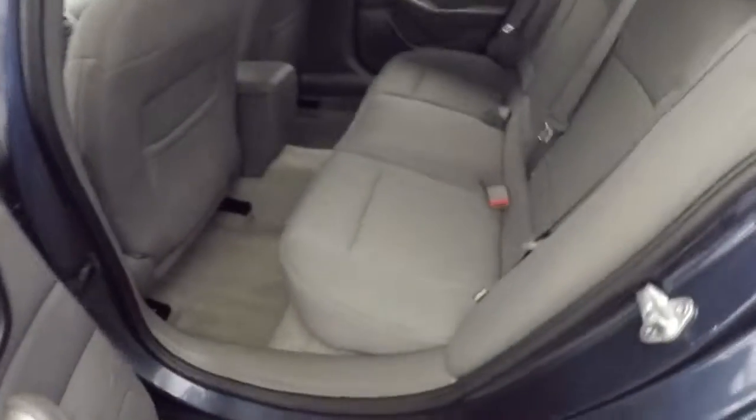The interior is a great cloth interior — everything looks really nice. Power windows as we move our way up front.